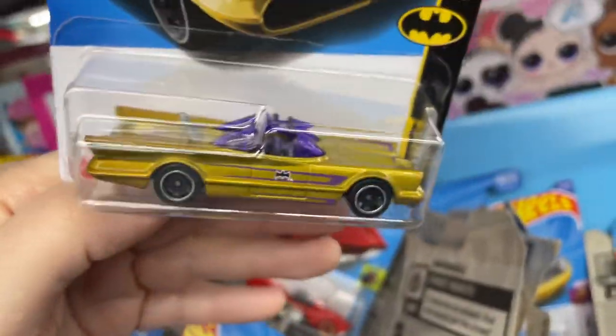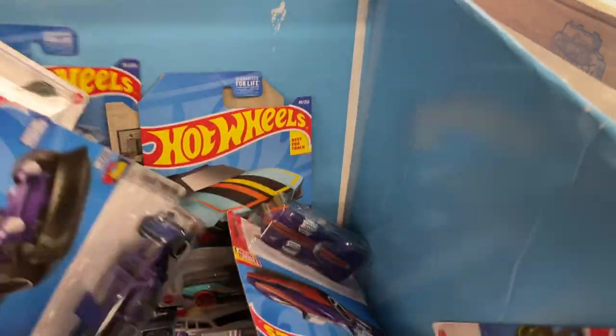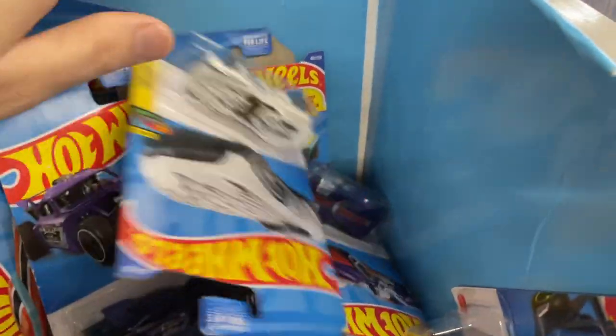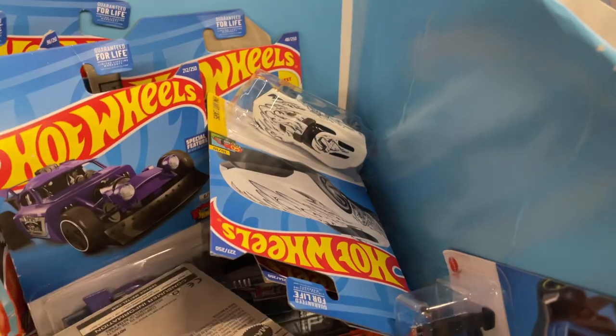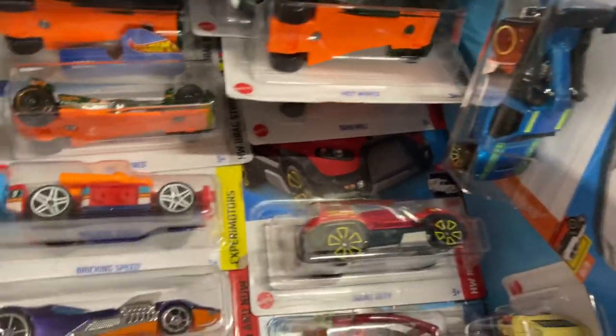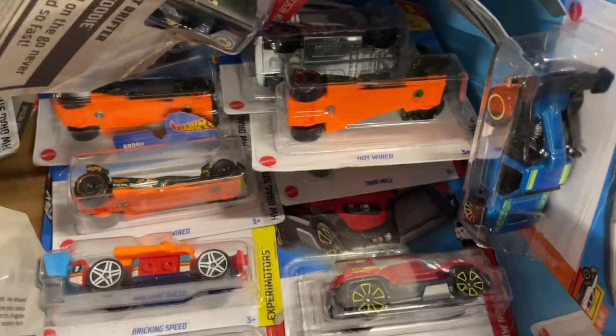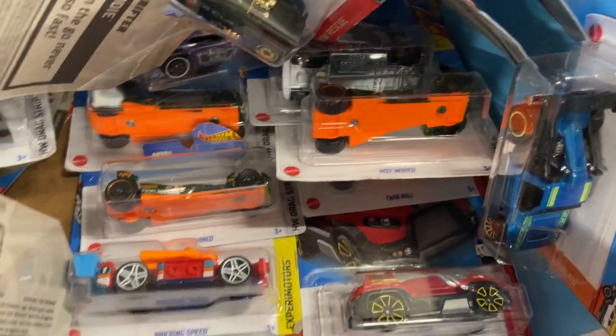Batmobile — I have this one. Just bought this one the other day. I was gonna make a video of that one today but I think I'm just gonna leave that for tomorrow or the next day. Who knows. Let's see what they have down here — drone car. I see the Hot Wired, I see the Bricking Speed.